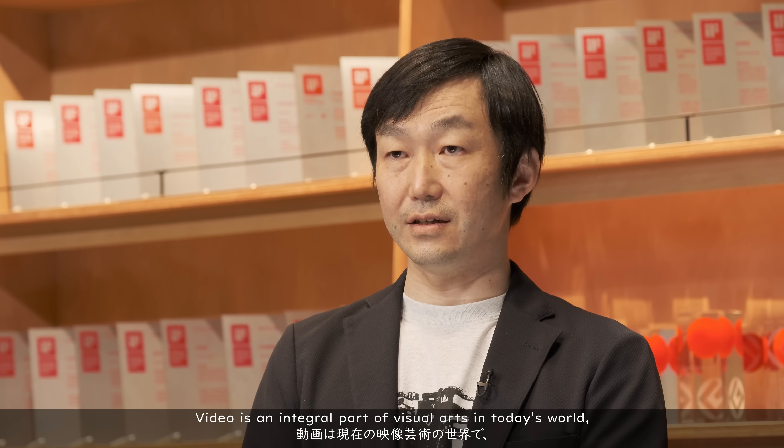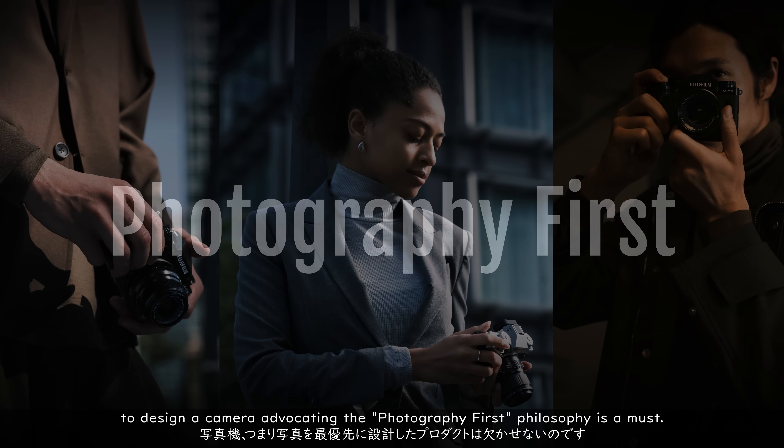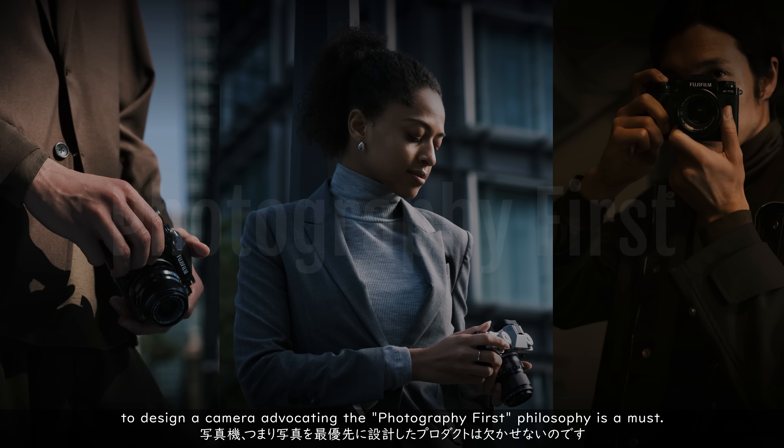Video is an integral part of visual arts in today's world, which should never be forgotten. Features such as 4K 120p of the X-H2S and 8K 30p of the X-H2 represent our cutting-edge technologies in the field of video production. Having said that, Fujifilm will never forget photography, which means we will never forget photographic cameras. As a leading photography company, to design a camera advocating the photography-first philosophy is a must. This is our commitment to all photography fans. It is the item that concludes the 10th anniversary of the X-Mount.